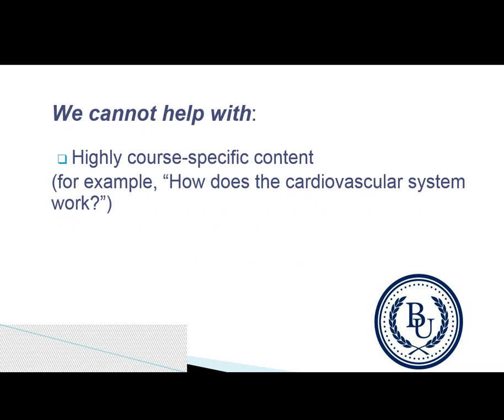We cannot, as a rule, help with highly course-specific content. For example, how does the cardiovascular system work?